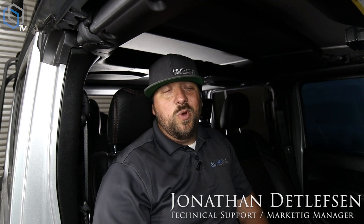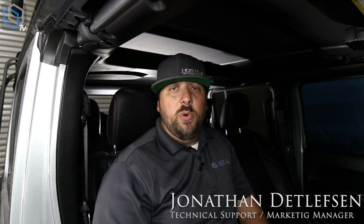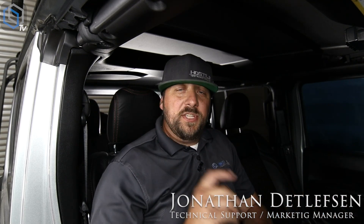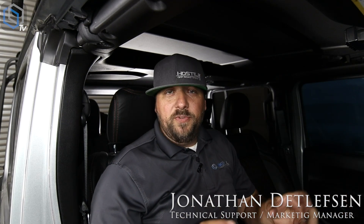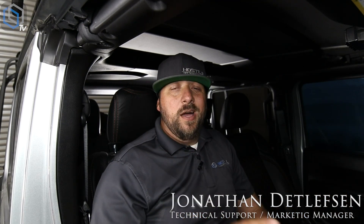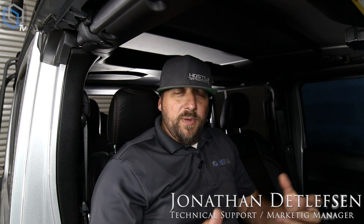Hey guys, John here from Lynxwell. We have our Generation 5 T-style units starting to ship out, so I'm going to do a quick video — not a full overview of all the features, just a couple of the new ones. We'll keep releasing more videos on the cool features as they come about. A lot of you are waiting on Sirius XM, so as soon as we get that approval figured out I'll make another video showing you how to do that.